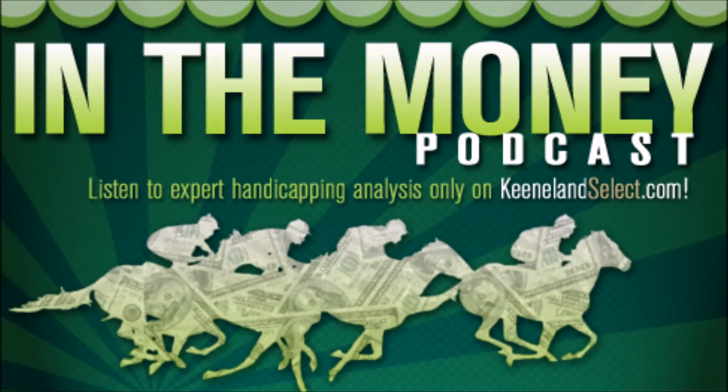Welcome to the In the Money podcast for KeenelandSelect.com. Tom Leach along with Jim Goodman, Keeneland's Director of Mutuals and Simulcasting, back from a triumphant run to Las Vegas for the National Handicapping Tournament. We're going to take a look at the Rainbow Six today down at Gulfstream, which includes three stakes races.